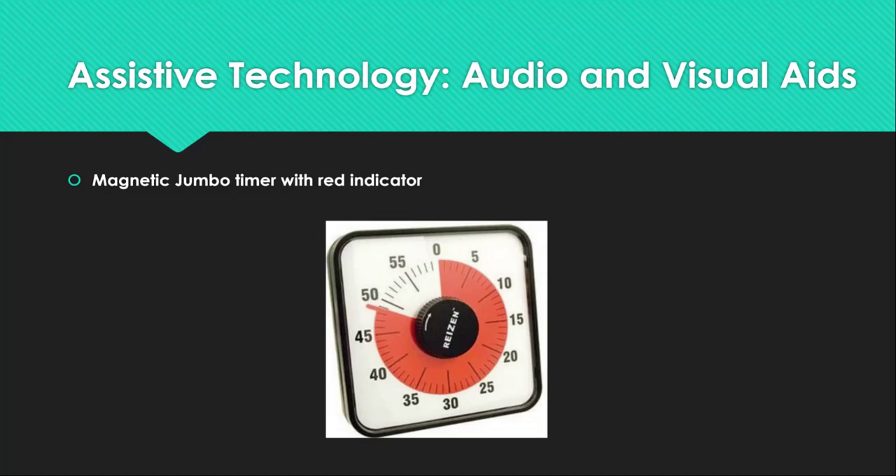Next is the Magnetic Jumbo Timer with Red Indicator. This is an alternative visual representation of time. It aids in learning to read time and interpret the passage of time, and can also aid in timer needs for anyone with low vision. This timer is relatively inexpensive, approximately $20, and easy to use. They can be picked up at many large retailers, pharmacies, or in many catalogs.